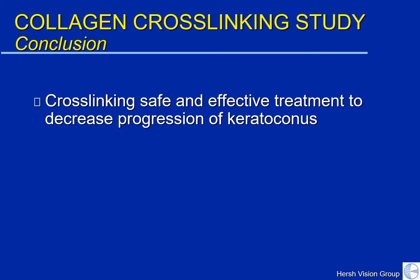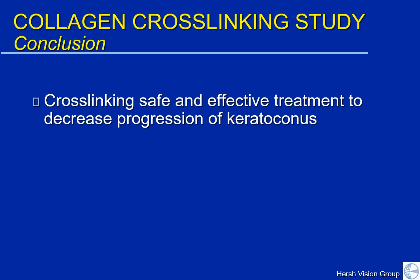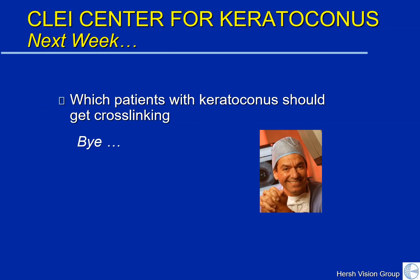In conclusion, the U.S. clinical trial showed that cross-linking is a safe and effective treatment to decrease keratoconic progression. You certainly need to be aware of the healing course afterwards and some of the side effects that might occur. But as we will see in our next talk, it is something that patients with keratoconus should consider. When we see you next week, let's discuss which patients with keratoconus should get cross-linking and whether there are some patients who should not undergo this procedure. Have a good weekend — look forward to seeing you next week. Thank you.